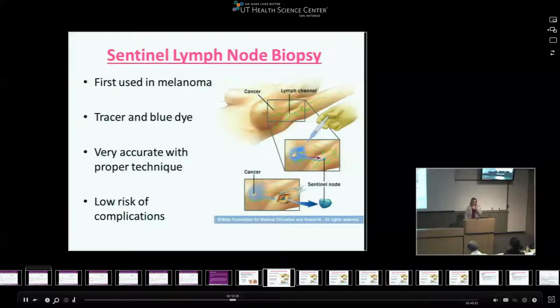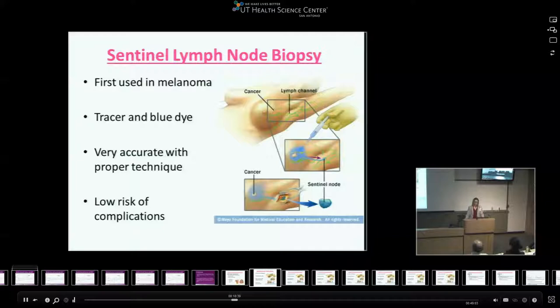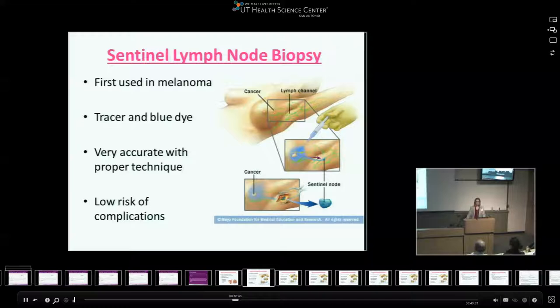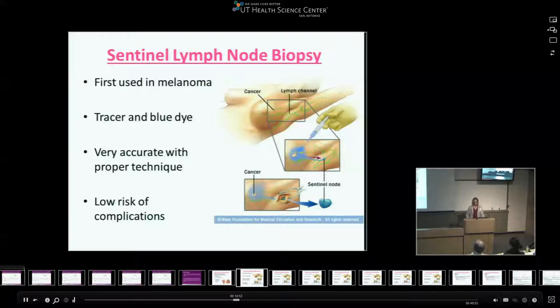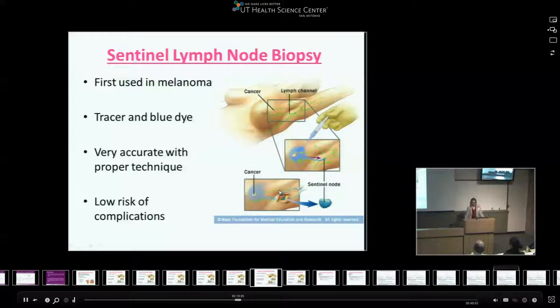Eventually, we adopted the sentinel lymph node biopsy, originally developed in melanoma — a method of staging the axilla through a minimally invasive approach. It uses a combination of a radiotracer and blue dye. The radiotracer correlates with the probe used in the operating room. It's a very accurate technique as long as done correctly, and has a relatively low risk of complications. The blue dye is injected either periareolar or around the tumor itself, and the isotope is injected prior to the operating room.